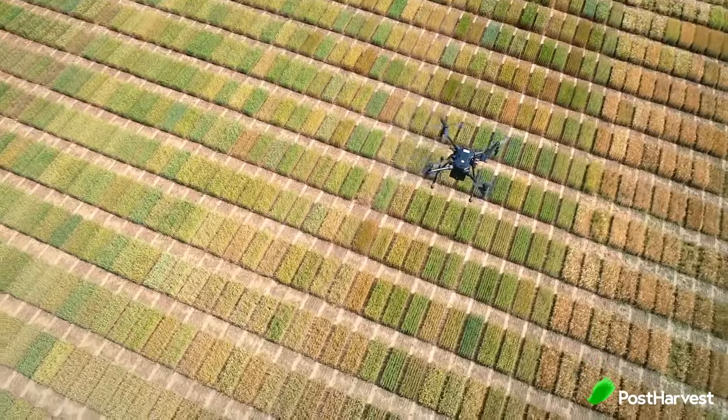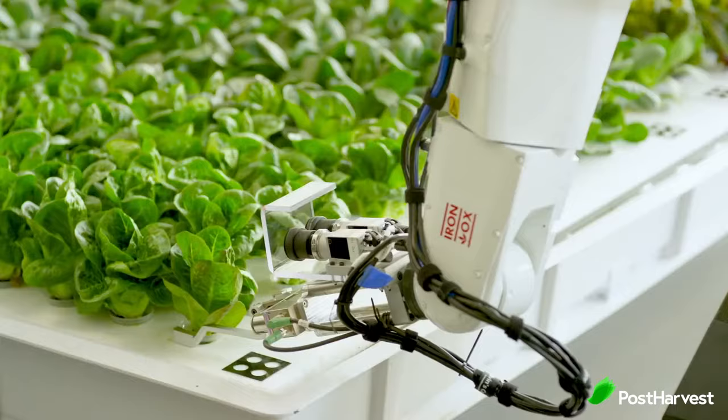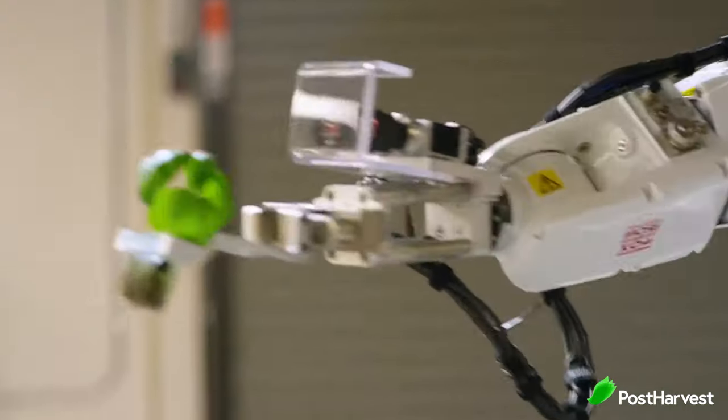So that's our top 5 agricultural robots that are ruling the world. If there are any others that you know of, please let us know in the comments section below. We would love to hear from you.